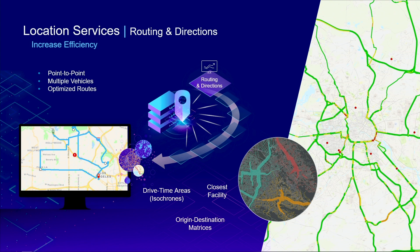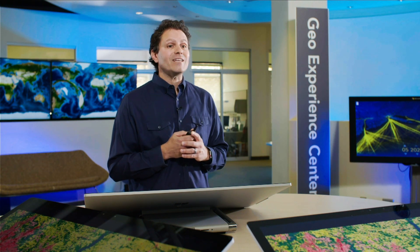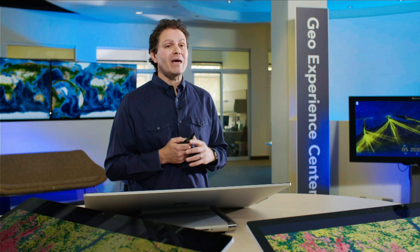In addition to common point-to-point routing, you can route multiple vehicles to multiple destinations. The route solver takes into consideration current traffic conditions and dozens of other restriction types, including U-turns, barriers, time windows, and order of stops. You can also calculate drive time areas, find closest facilities, and generate origin-destination matrices. Our routing services are used by many of the largest logistics companies in the world.